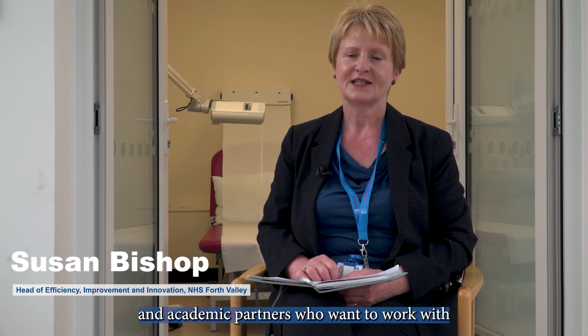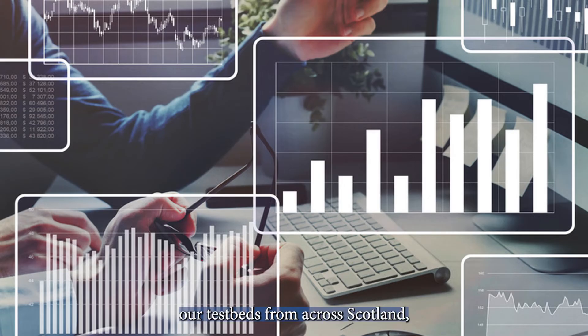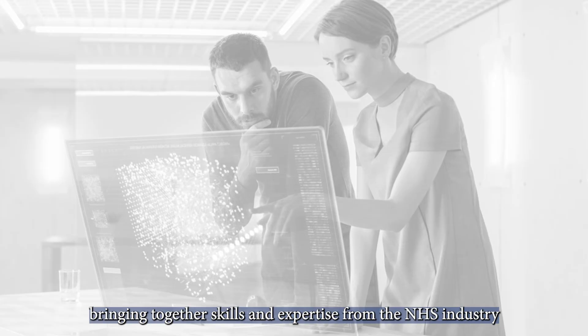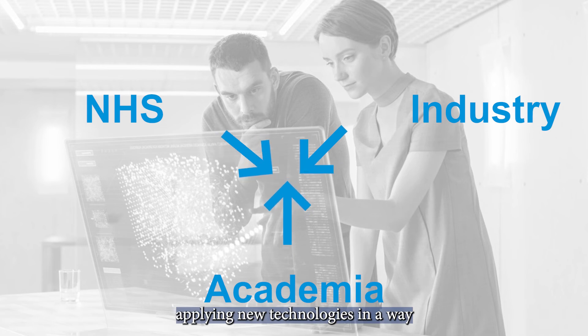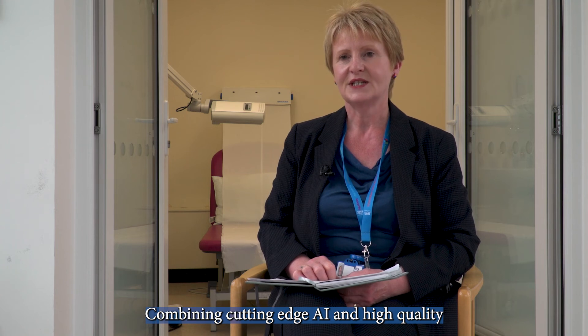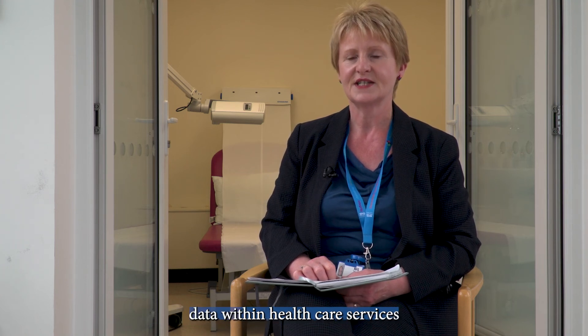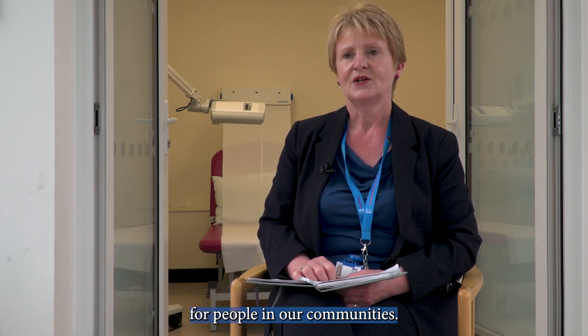The Dermatology AI Consortium is offering opportunities for industry and academic partners who want to work with our test beds from across Scotland. Bringing together skills and expertise from the NHS, industry and academia, applying new technologies in a way that hasn't been done before. Combining cutting-edge AI and high quality data within healthcare services will help us to improve the speed of skin cancer assessment and diagnosis for people in our communities. The Dermatology AI Consortium is inviting you to join us through our forthcoming catalyst challenge.